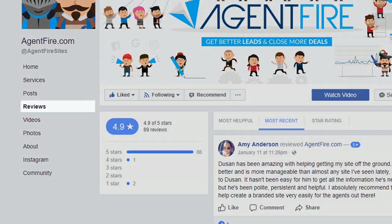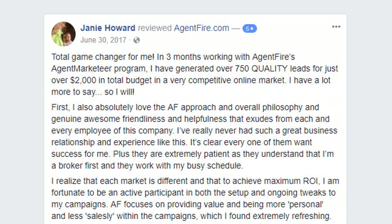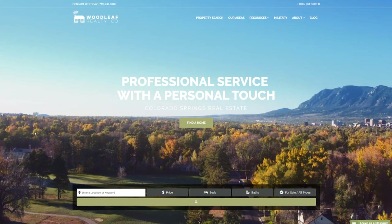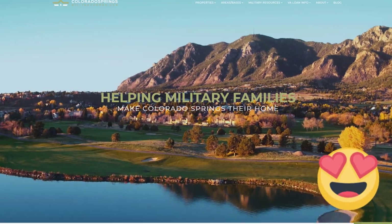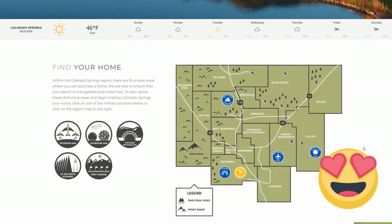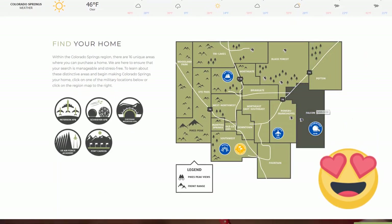Despite her best efforts, Janie simply was not finding success generating leads for her team. If you want more insight into her experience, you can check out her full review on our Facebook business page. Janie's two websites are WoodleafRealty.com, which we used for this case study, and more recently ColoradoSpringsMilitaryHomes.com, which we launched after the success of the campaigns we'll be discussing.